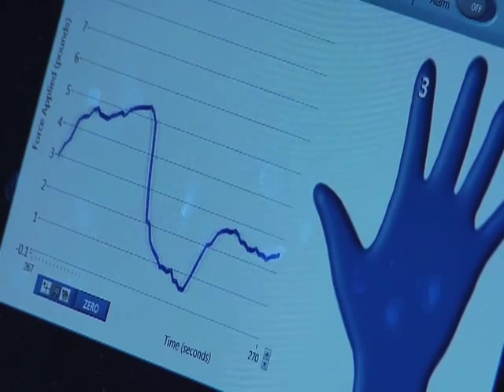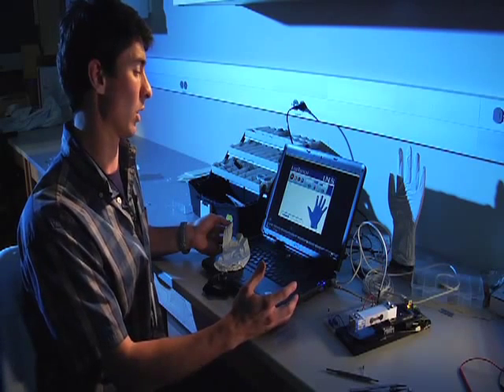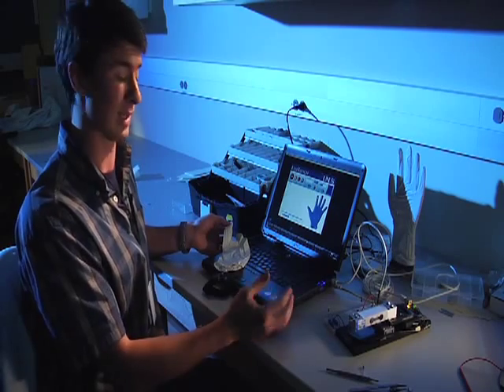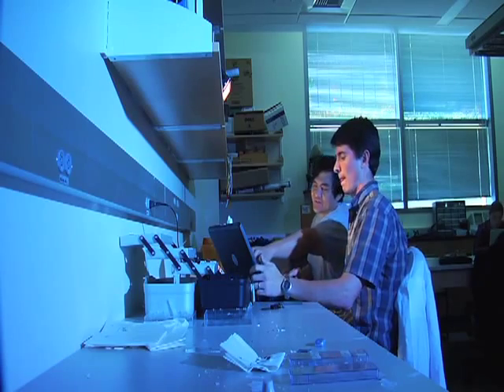In this way, he can see and quantify the loads he's applying to the patient, as well as record it for later use, share it with other clinicians, and record it for his own records to go with the patient. And then when he's done, he just unplugs the glove and throws it away because it's disposable.